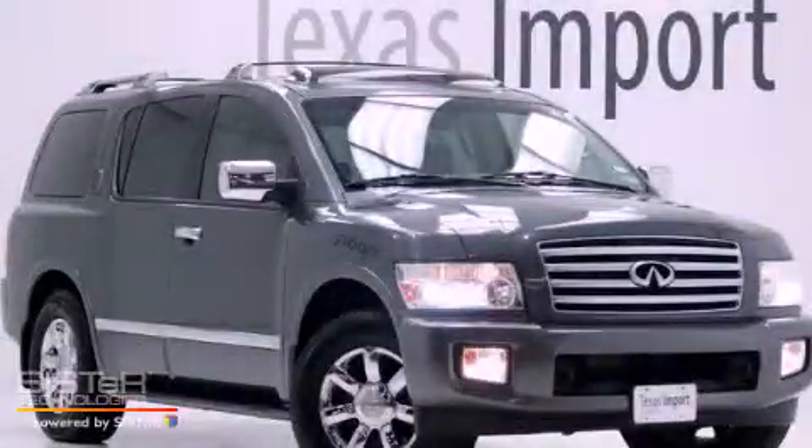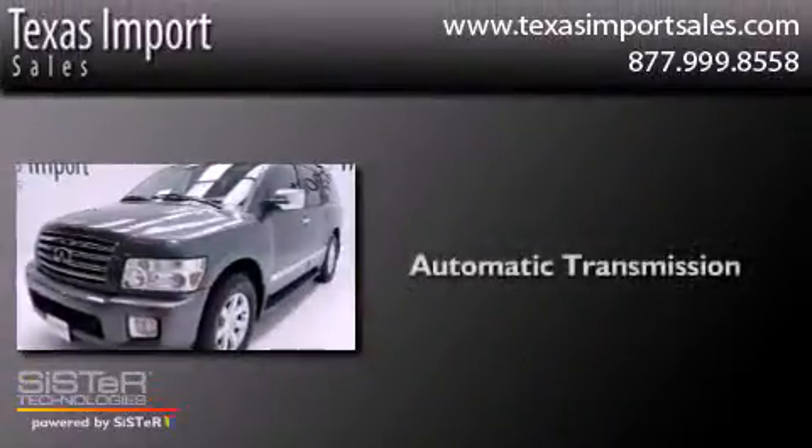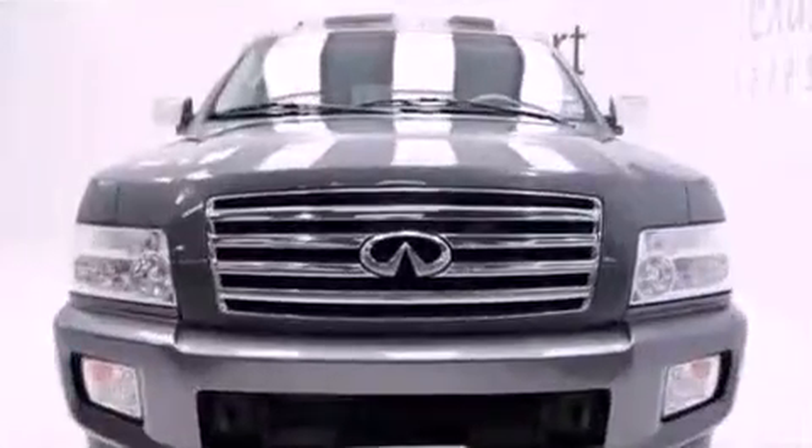This is a 2004 Infiniti QX56. This SUV has an automatic transmission, a 5.6-liter V8, and all-wheel drive.